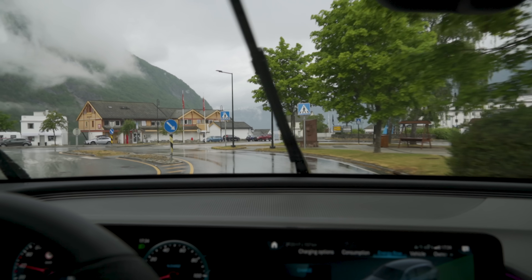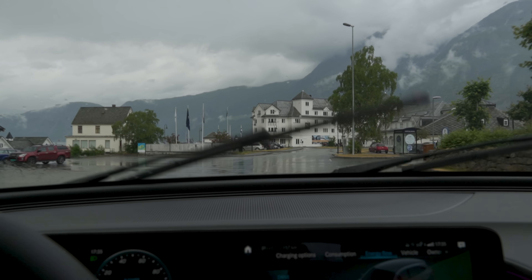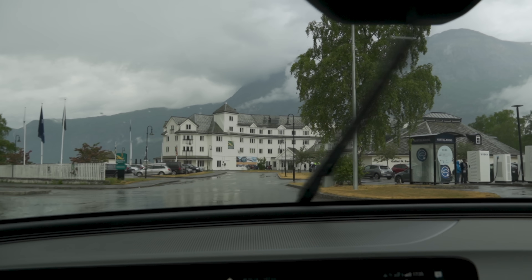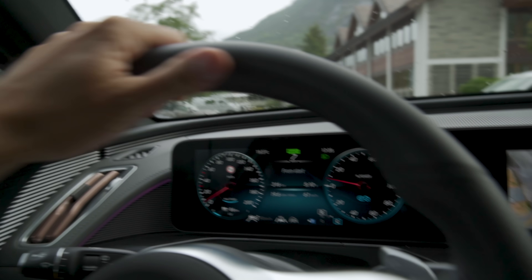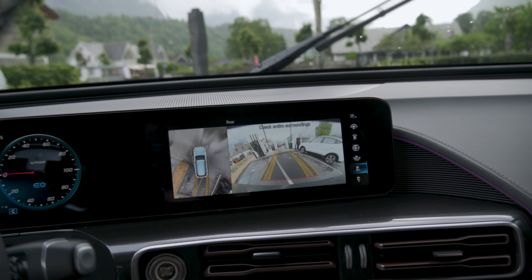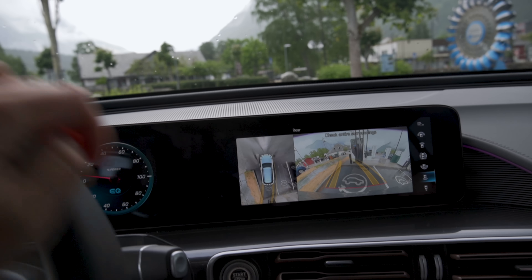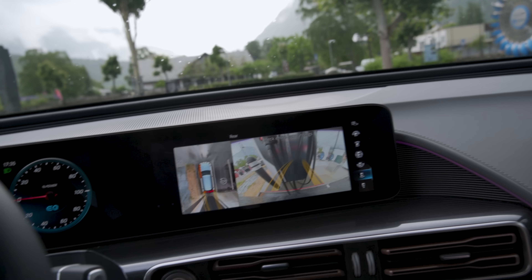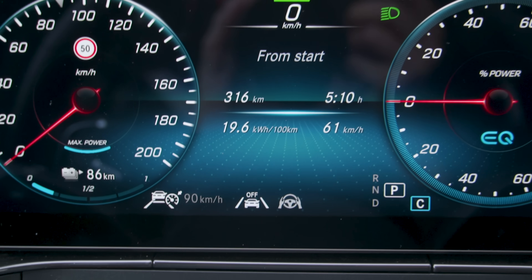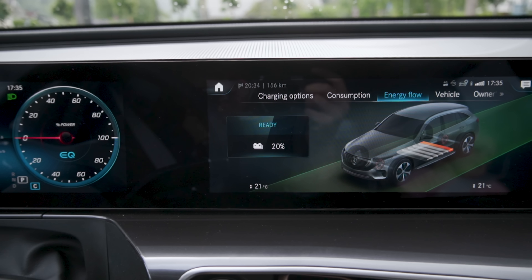Almost 40 kilometers later, we are at 20% and now down at sea level. We are going to find the BKK chargers right over here — it started to rain. I think this is a 150 kW charger; those are Delta chargers, and we have Tesla Superchargers here as well. So we regained a lot of electricity on our descent down the mountain. Stats so far: 316 kilometers covered, 19.6 kilowatt hours per 100 kilometers consumption, and 20% state of charge.